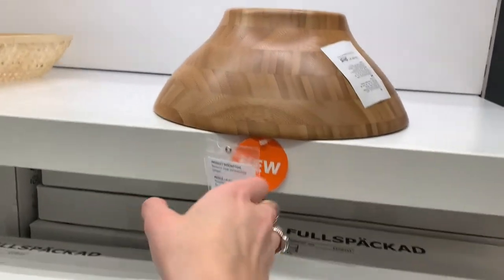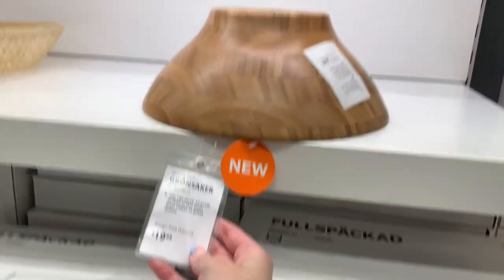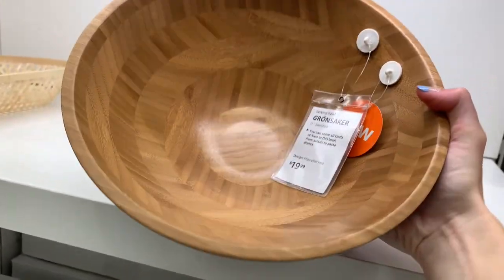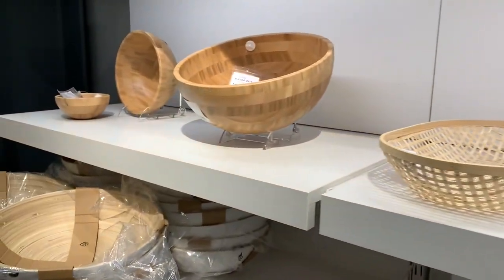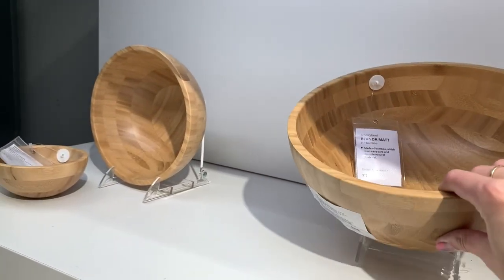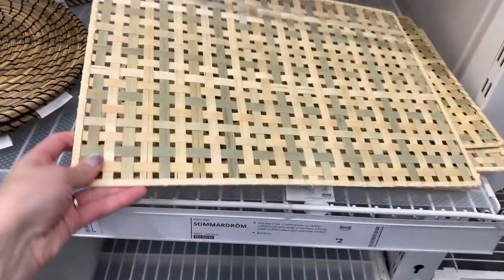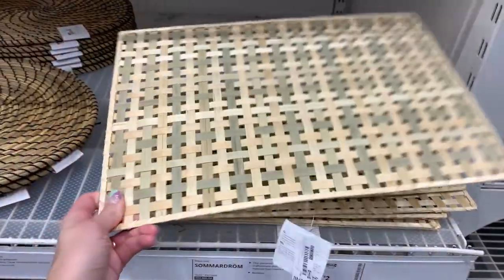We have this one — I don't know why they put it upside down, but it's pretty. And it goes really well with these as well. These are new too — they're so pretty. Little bamboo.